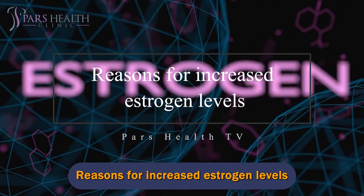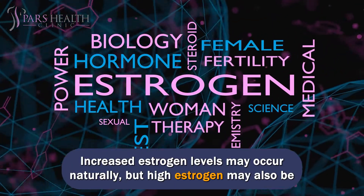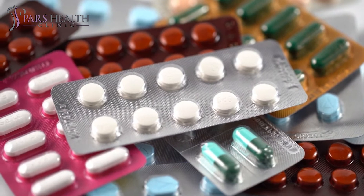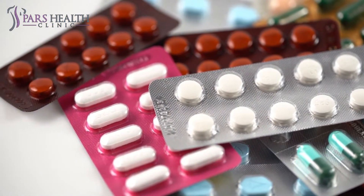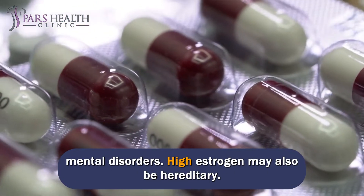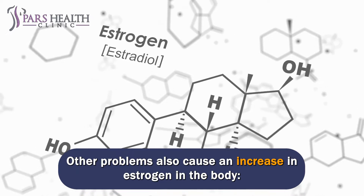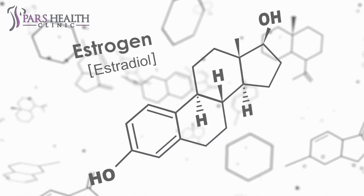Reasons for increased estrogen levels. Increased estrogen levels may occur naturally, but high estrogen may also be caused by medication. Special drugs that can increase estrogen levels include hormone therapy for menopausal women, hormonal contraceptive methods, some antibiotics, and some herbal medicines such as phenothiazine, which is used to treat mental disorders. High estrogen may also be hereditary. Other problems that cause an increase in estrogen include obesity, ovarian tumors, and liver disease.